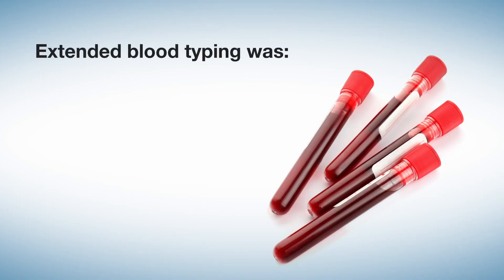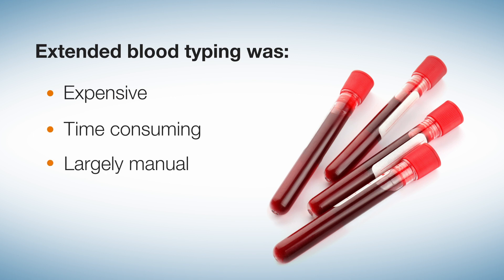Until now, extended blood typing was expensive, time-consuming, and largely manual.